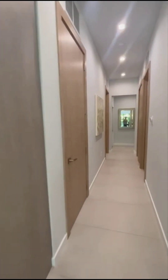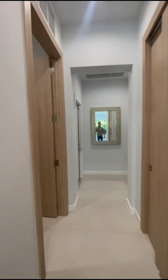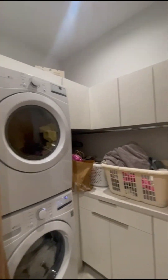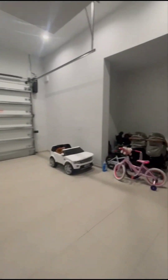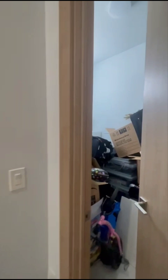Coming this way, we have a pantry and AV. The house does have surveillance cameras, although you don't need them in a gated area. Laundry, finished garage with tile floors, lots of storage — you can put cupboards or cabinets here, and there's a large storage area.